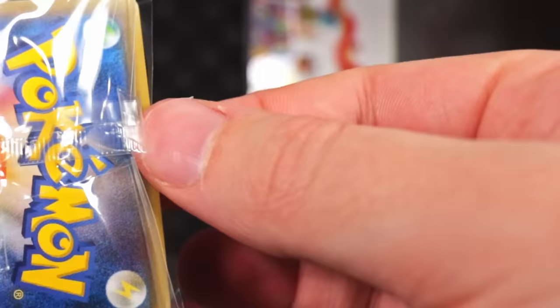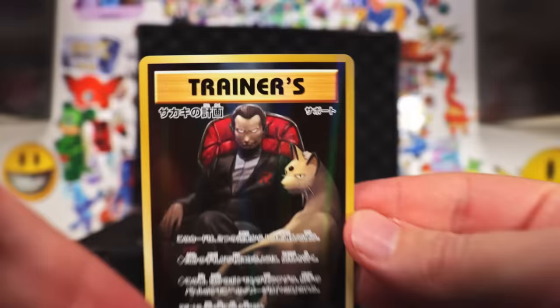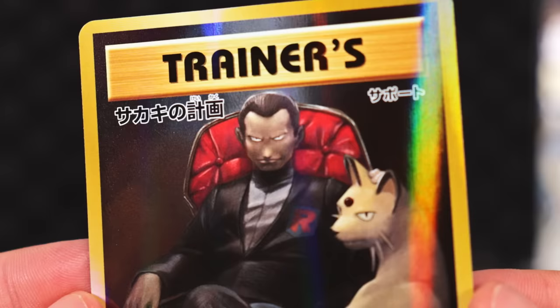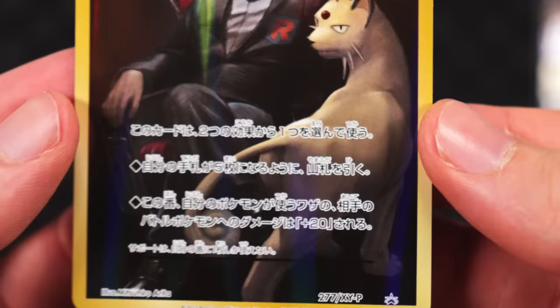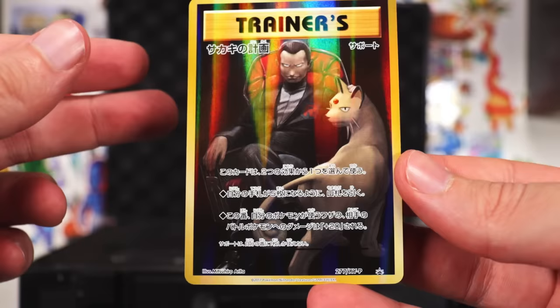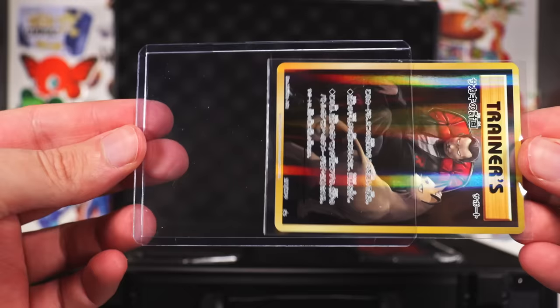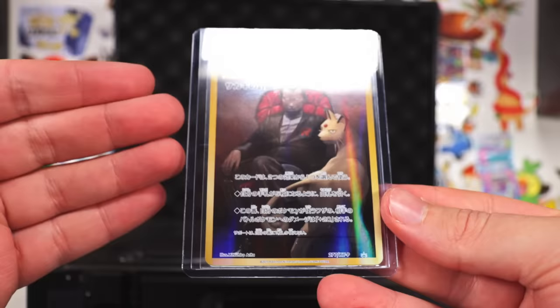Here it is — Giovanni himself. He looks very sinister. He's got his Persian there, which looks almost just like an actual real big cat. It's a promo card from 2017. If you can grade this card high enough, people will pay a pretty penny for that as well. One day I should probably do some grading — I've literally never graded a card in my life, and I've never sold a card either.